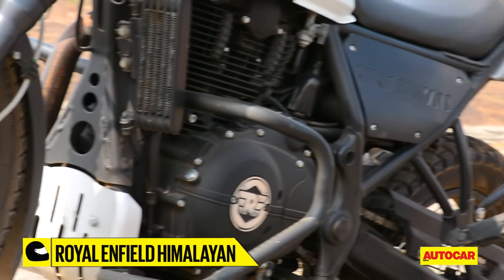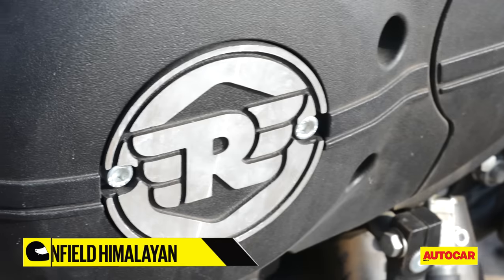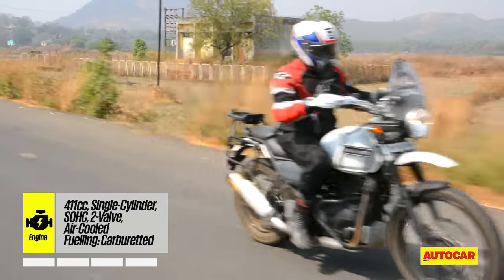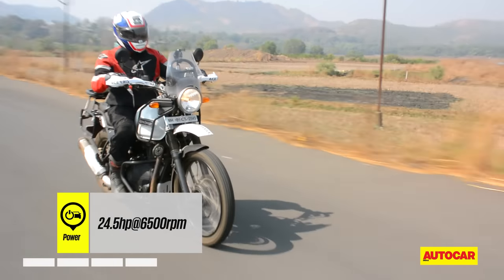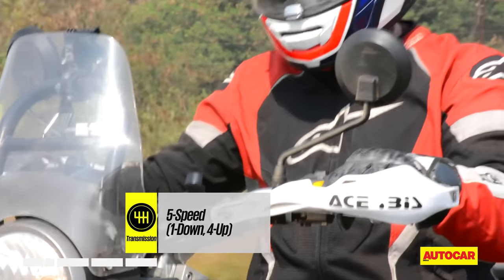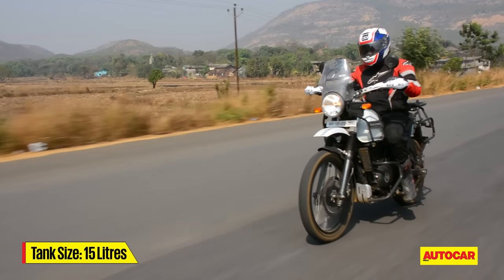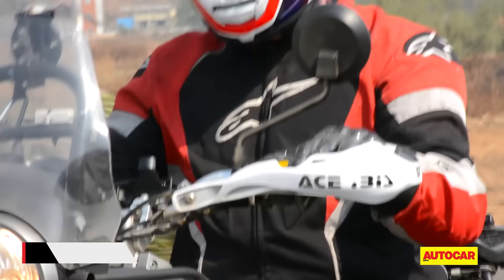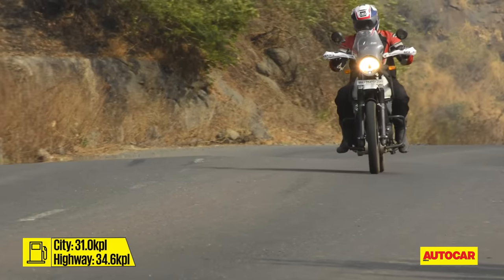The Himalayan's engine, on the other hand, is a 411cc single-cylinder unit with under-square dimensions, relying on a simple layout with a single overhead camshaft and two valves. It is fed by a carburetor with a throttle position sensor and produces 24.5hp, driven to the rear wheel through a 5-speed gearbox. Although this gearbox may feel a bit notchy when shifting at the wrong RPM — a hassle when riding in city conditions — the tall gear ratios ensure a cruising agenda on the road, and off-road the taller ratios mean you don't have to shift gears too much.